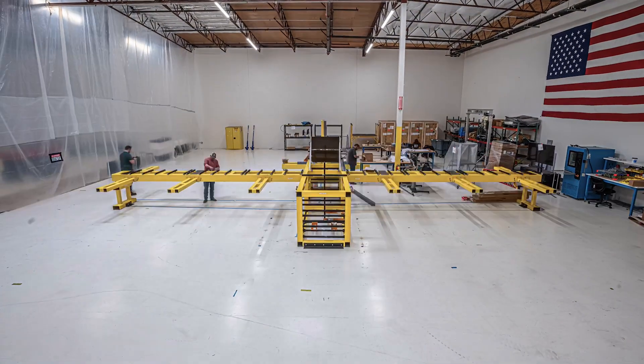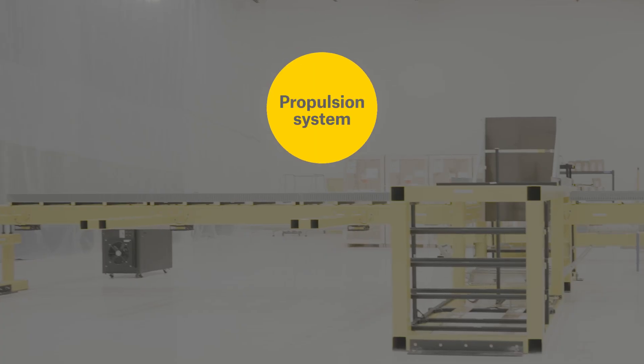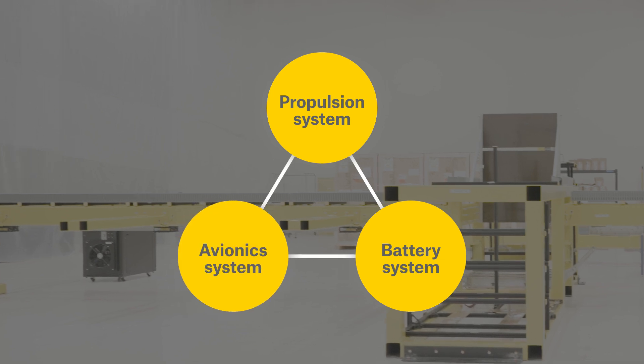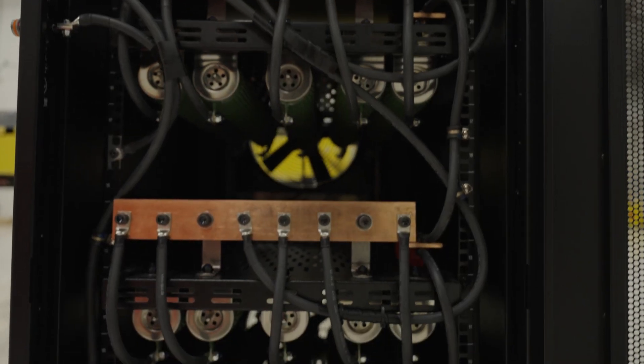Ironbird is a functional mock-up of the aircraft systems. We take components from each major aircraft subsystem to build this test rig. We have several systems on the aircraft: we have the propulsion system, we have a battery system, and then we have our avionics. All those systems come together on the Ironbird, and it's like the first time that they are assembled, communicating, and operating next to each other.